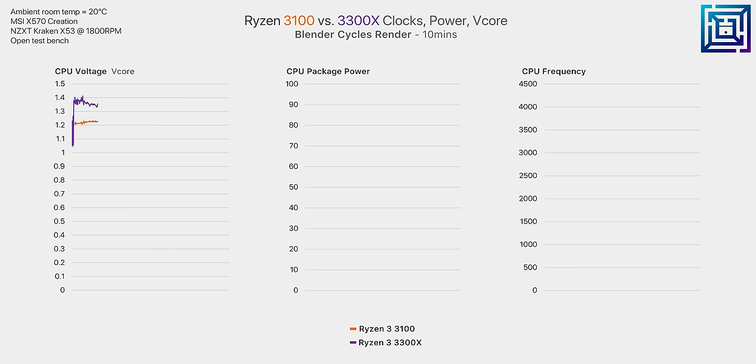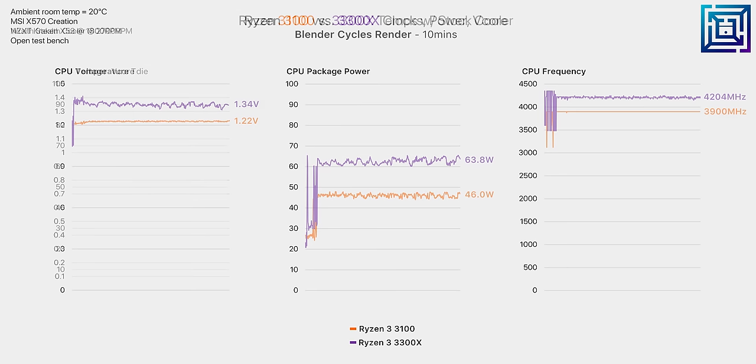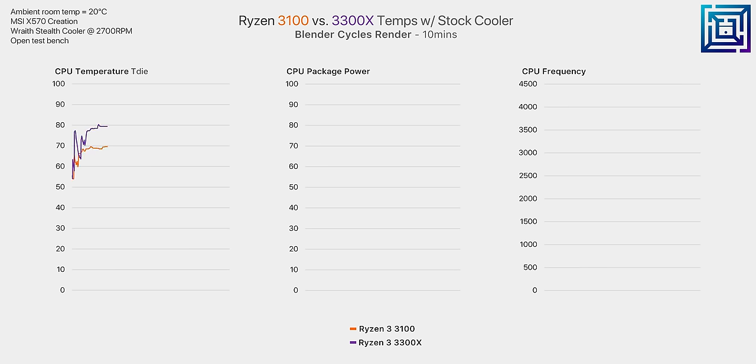In a Blender render with no cooling limitations — we're using a 240mm AIO on an open test bench — the 3300X will naturally pull a bit more voltage and power than the 3100 and boost around 300MHz higher as well. It's not just a little bit more power; we're looking at around 20 watts more power draw. But when you run them on the Wraith Stealth cooler that comes stock with both processors, that's where things get really interesting.